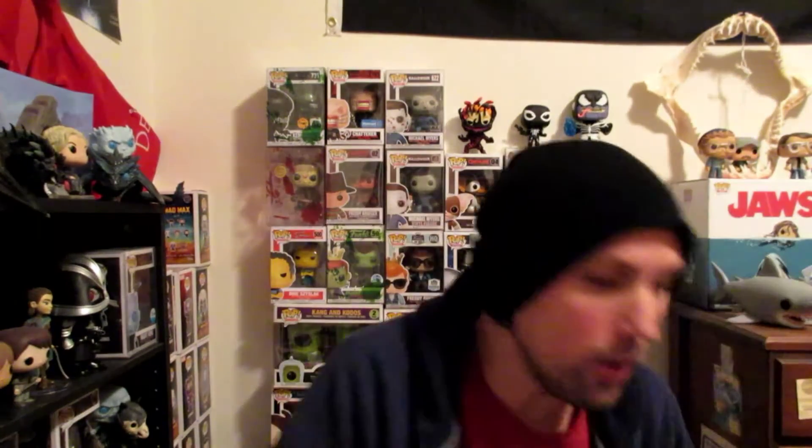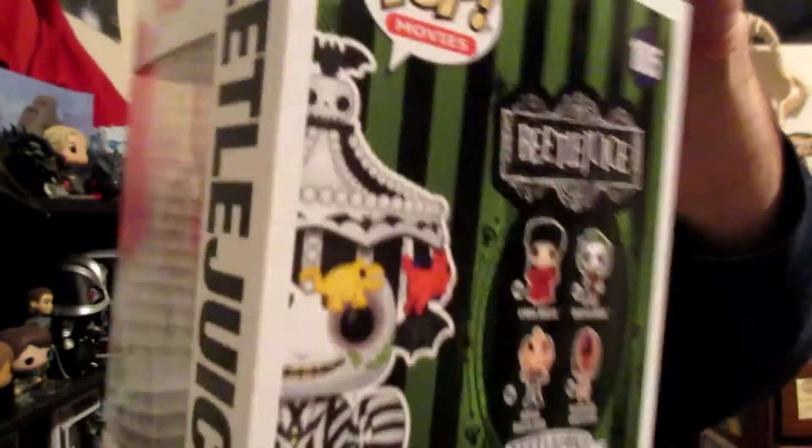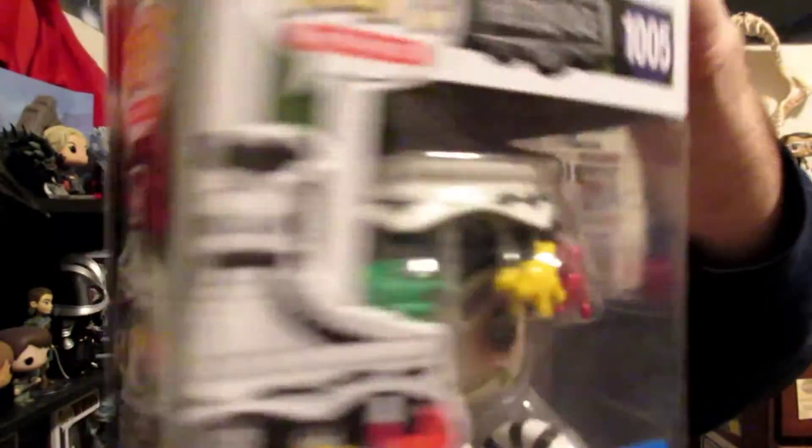First up I got something from the Gasselcast. Specifically Heather helped me out with something I've been wanting — it's the new Beetlejuice Pop from Walmart. This is such a cool pop. I'll show it out of box at the end of the video. So thanks Heather, I really appreciate it. You guys should definitely check out the Gasselcast group on Facebook, Gasselcast We Hunt Together, and of course check out their YouTube channel. Chris and Heather are awesome.